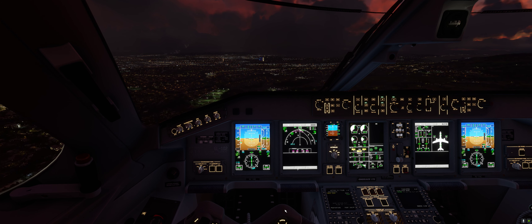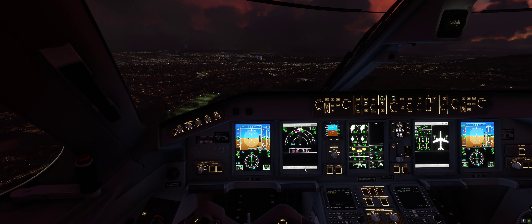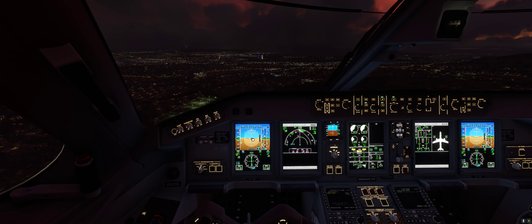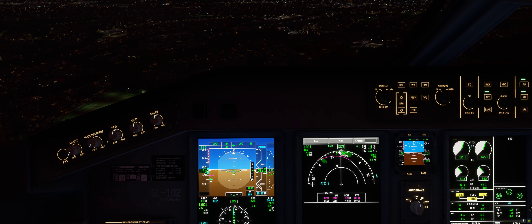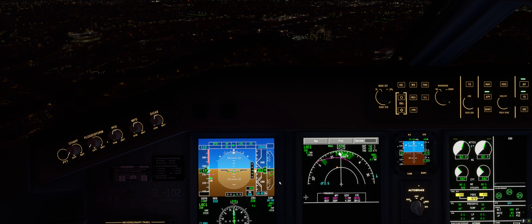Obviously this aircraft does not have auto land enabled at the minute, but it is on an ideal glide slope path. We've got the localiser on the approach and 700 feet per minute on descent profile.